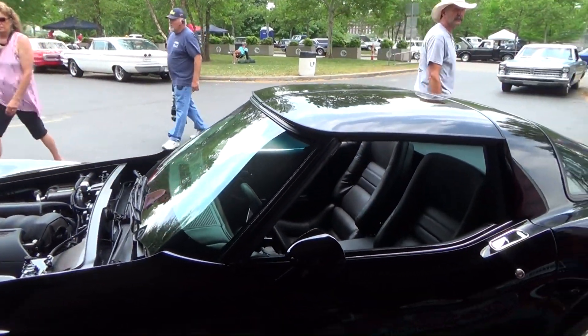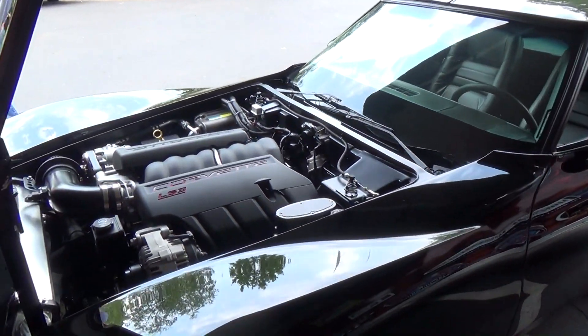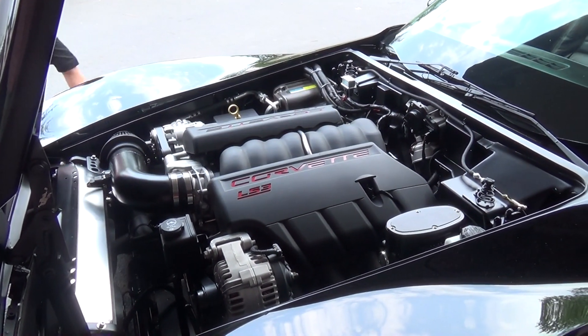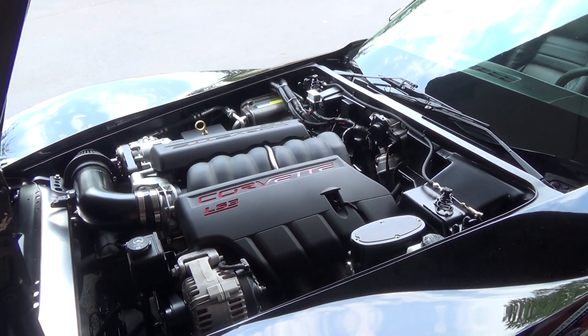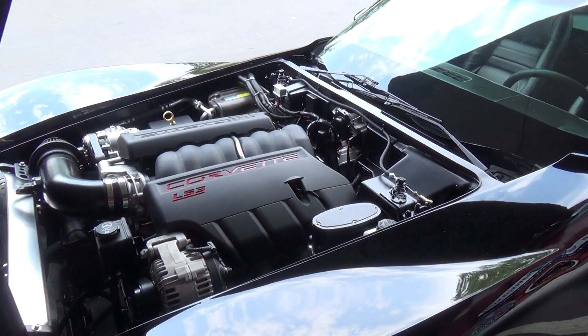I wish they'd bring T-tops back. You went with the LS3? Actually it's an iron block stroker with a ported and polished LS3 top end. At the crank we're right about 700 horsepower. It's got a six-speed - it's a nice driver.